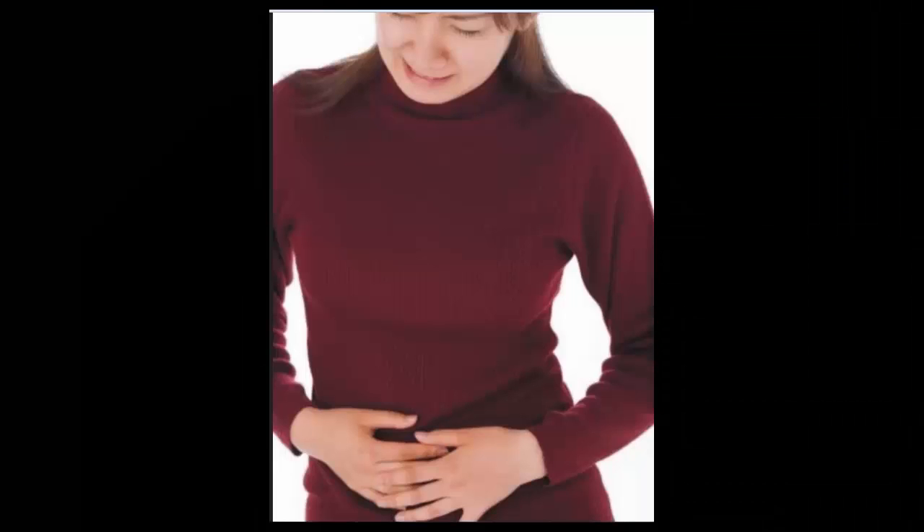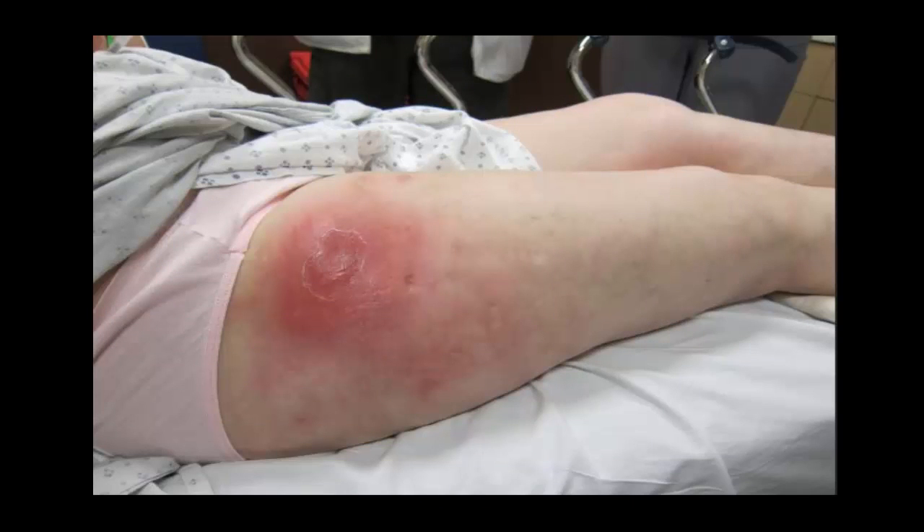Bartholinitis. If a Chlamydia infection isn't treated, it can result in the blockage and infection of the Bartholin's glands. Bartholin glands sit on both sides of the vaginal opening and release fluid during intercourse to provide lubrication. If these glands get blocked due to infection, this may result in a cyst or an abscess. These abscesses are usually red and painful and can cause a severe fever.